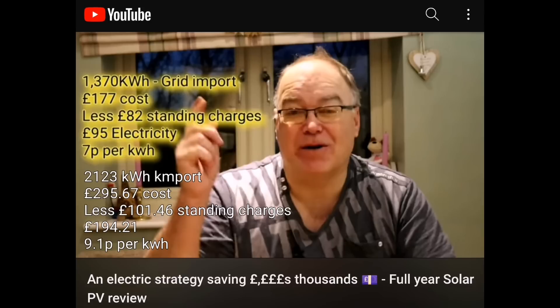Comparing to last year: in 2021 we imported 1,370 kWh; this year 2,123 kWh. The cost was £177 versus £295. The standing charge went up from £82 to £101, and the overall electricity cost went from £95 to £194. The price per kilowatt hour only went up 2.1p — from 7p to 9.1p per kWh excluding standing charges. I think we've done quite well.